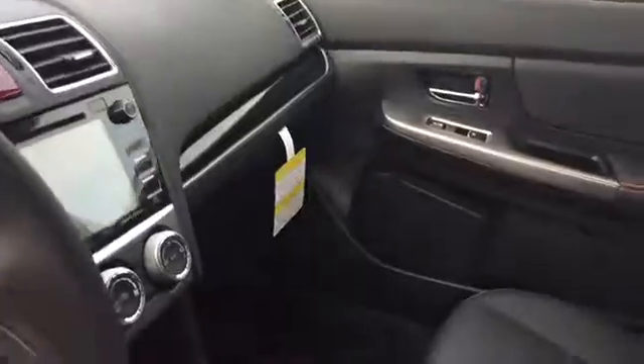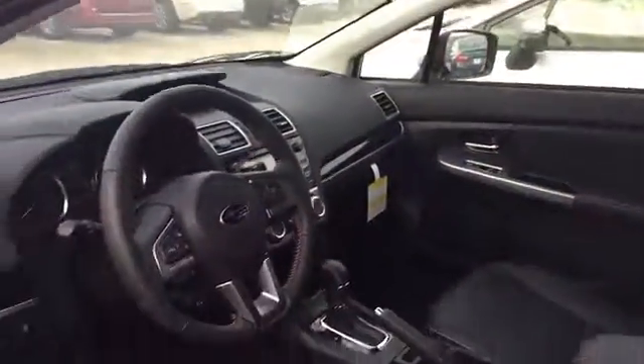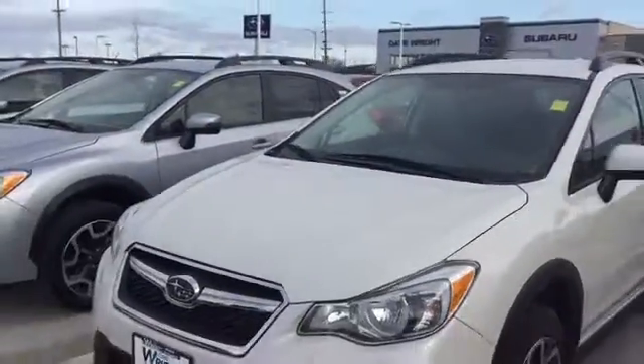Lots of great features and options available — the backup camera, Bluetooth — all standard equipment on the Crosstrek. Very sporty look there.